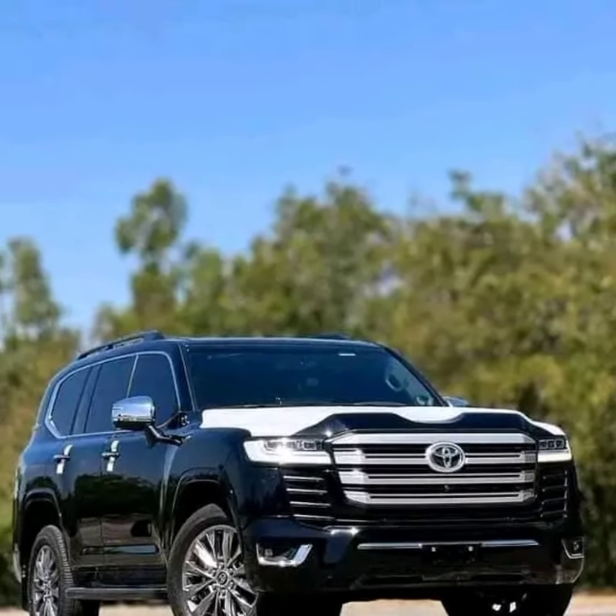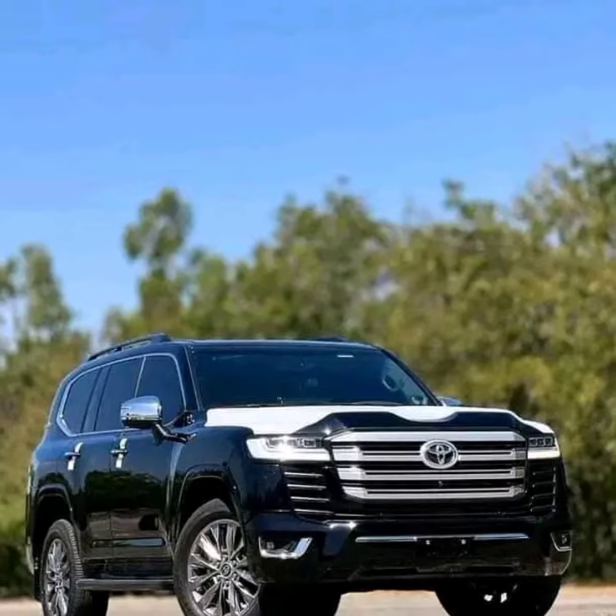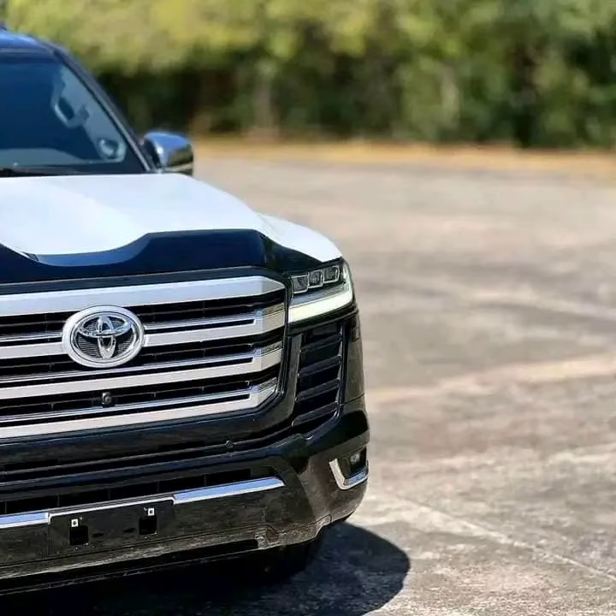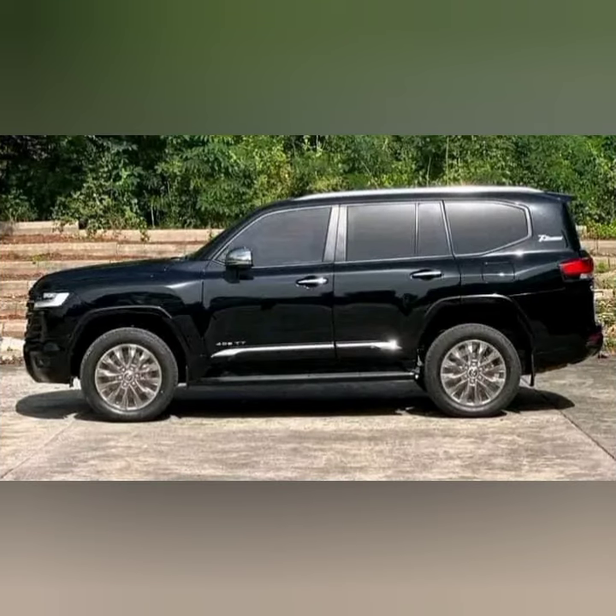This iconic SUV is not your average ride. With its bulletproof design, it offers unmatched safety and security. The Land Cruiser Bulletproof VXR Turbo is built to withstand any threat. Its reinforced body and windows can withstand high-velocity impacts, providing ultimate protection for you and your loved ones.